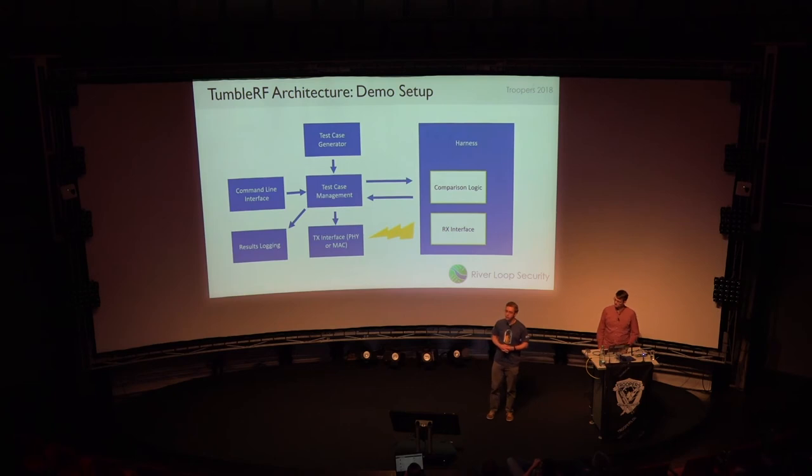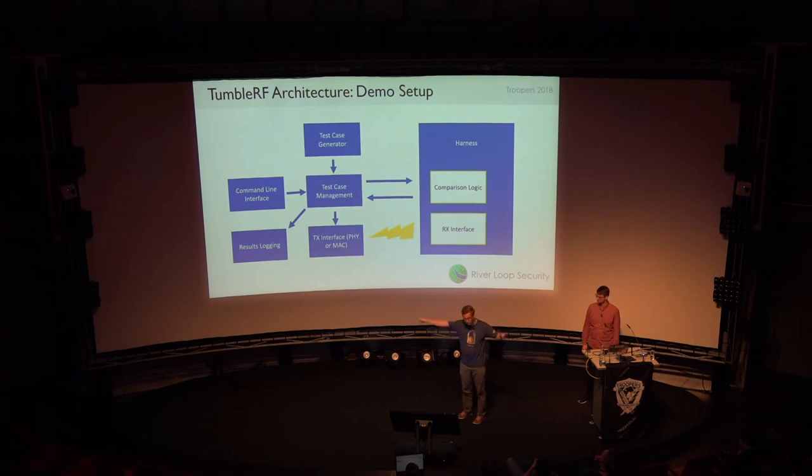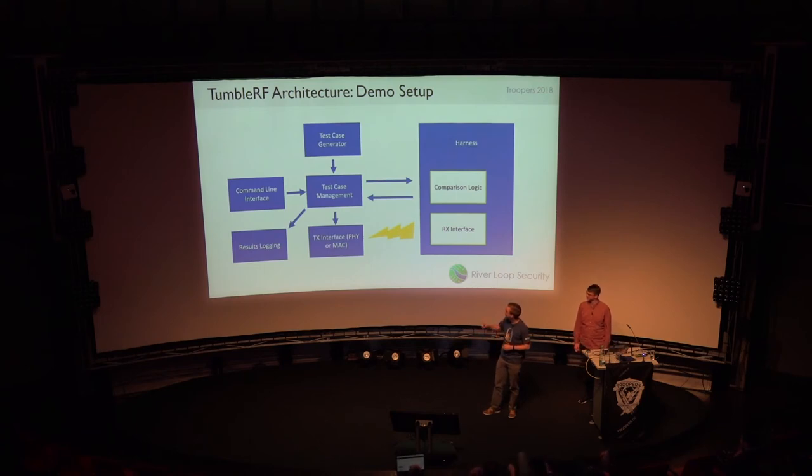The demo setup: we're using that received frame check harness, which contains a receive interface — an Atmel RZUSB stick, which is an Atmel 802.15.4 stick. There's comparison logic to see if the right frame came in. The transmit interface for this demo is going to be a USRP B210, which is a software-defined radio.